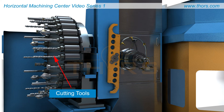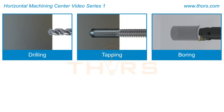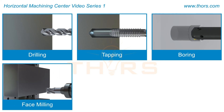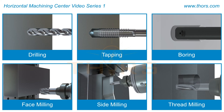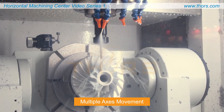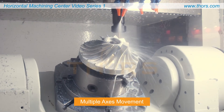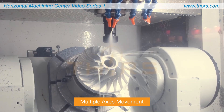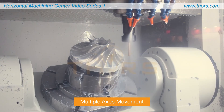With several cutting tools available, the VMC and HMC can perform a series of different operations such as drilling, tapping, and boring, along with milling operations such as face milling, side milling, and thread milling. The machine can also perform complex operations such as the creation of die molds and cylindrical interpolation by rotating the cutting tool along multiple axes simultaneously.